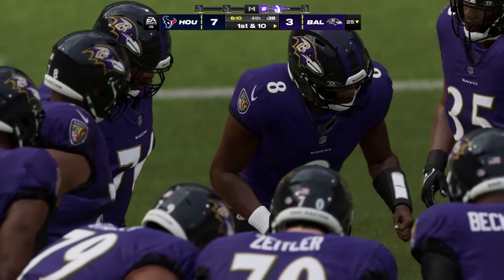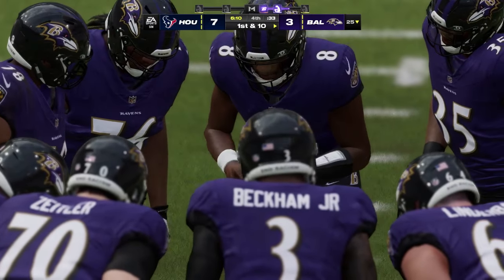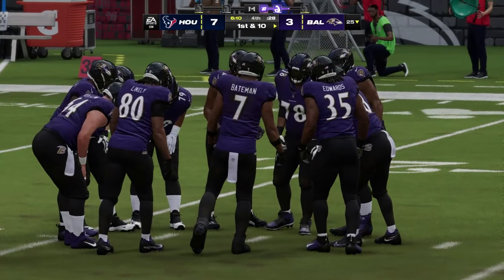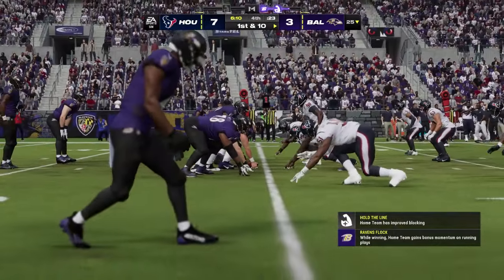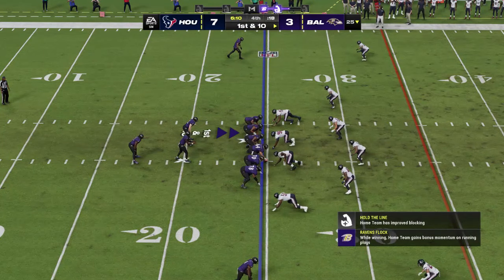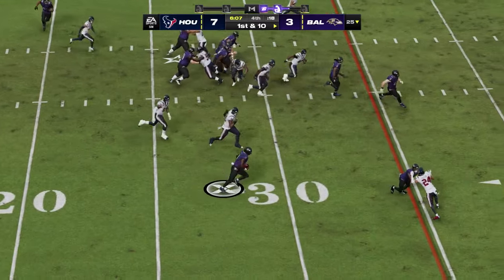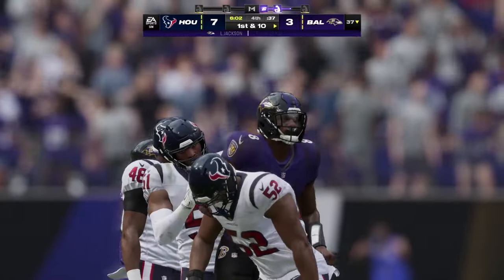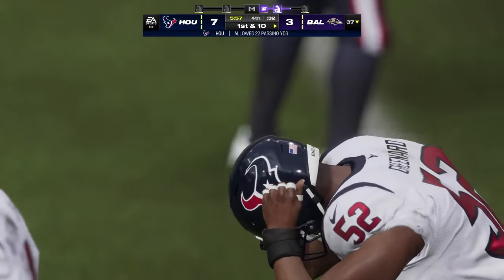Now the Baltimore offense heading back out onto the field — their defense accomplished step one of the mission, they forced the punt. Now they'll look to erase that deficit and take a fourth quarter lead. Jackson and the Ravens come up now, first and 10 at their 25-yard line. They'll start with the option — and they're ready to get this one across the 35. Nice way to start the drive — a gain of 12 and a first down.